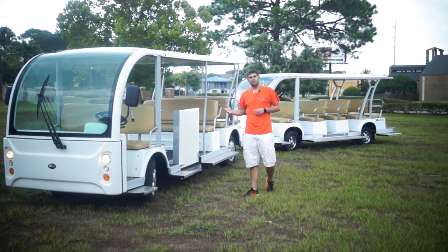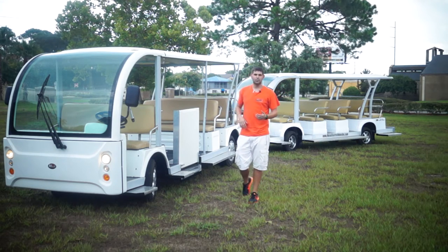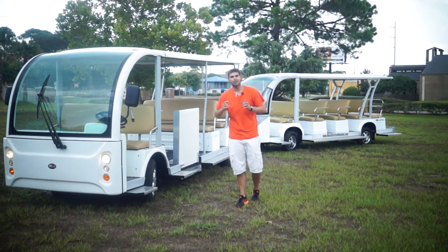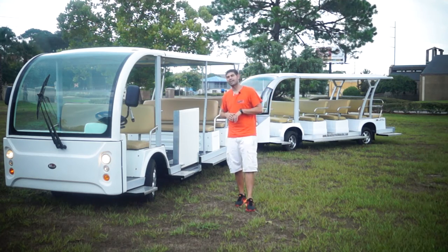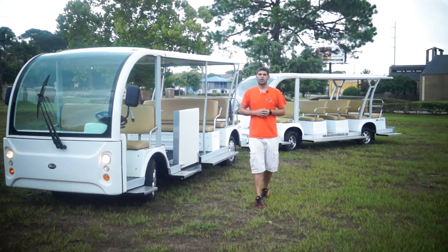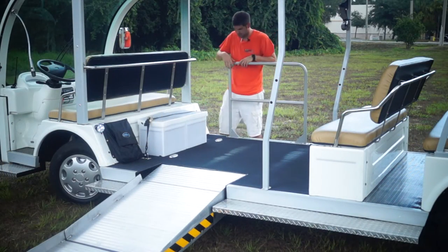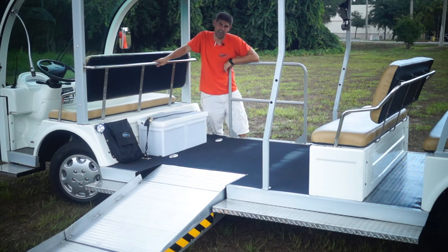This vehicle also features a 15-inch wheel, a little bit bigger than what our other trams have which is 12 inches — great for going over those speed bumps. And it's built on a McPherson strut, the best suspension system in the electric tram industry right now. Let's get you a better view of the inside and then we'll move to the trailer portion, because that's really what's giving you your most bang for your buck.